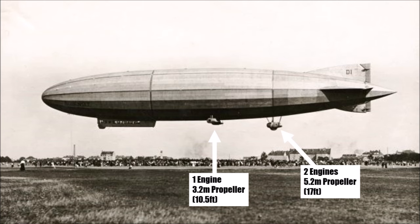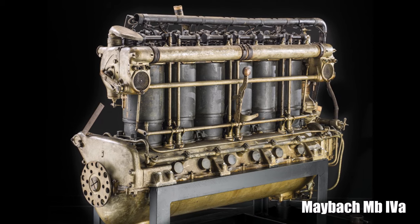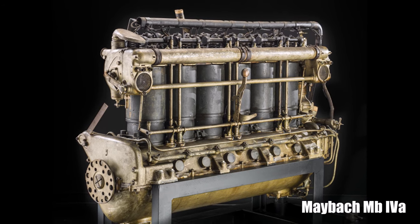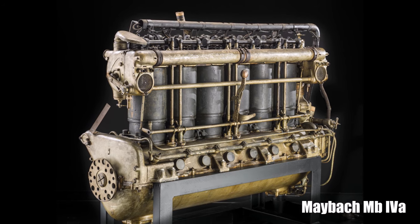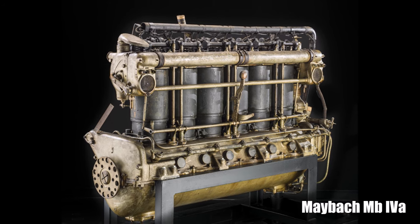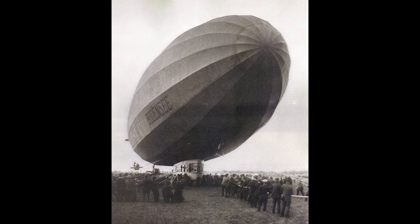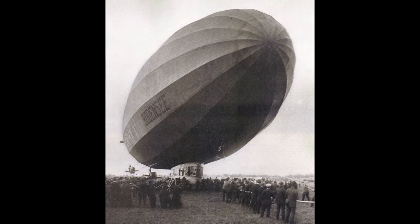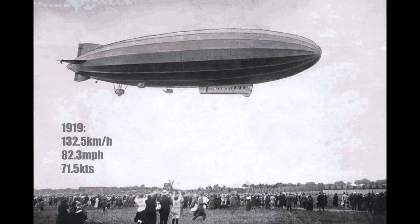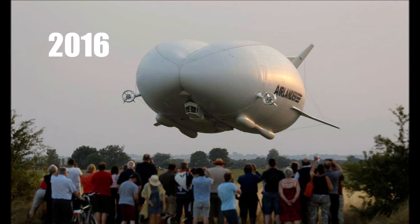The side engine cars had a gearbox which could reverse the rotation of the propeller. All 4 engines were the same: the latest state-of-the-art Maybach high altitude engine MB-4A — a large capacity straight 6-cylinder engine with high compression, too high for sea level, so it had to be limited at lower altitudes. Although the engine was only designed for 240hp, at sea level it produced more than 300. It's no surprise that the LZ-120's top speed reached 132.5 km/h — a record only breached by the Airlander 10 in 2016, 97 years later.